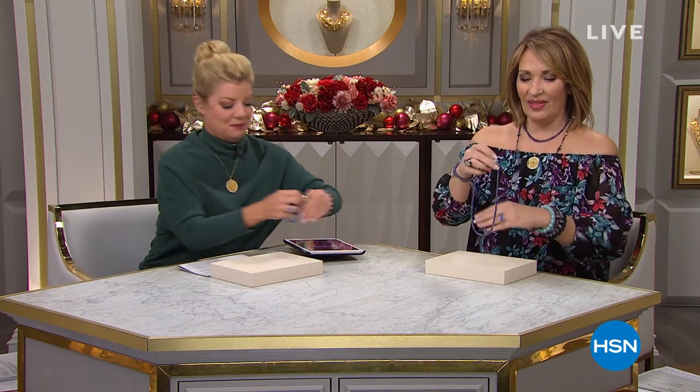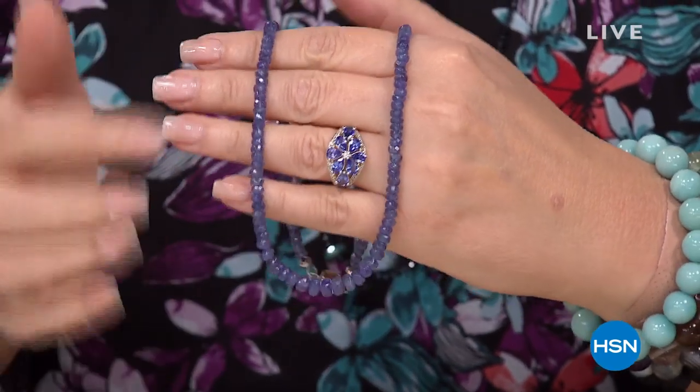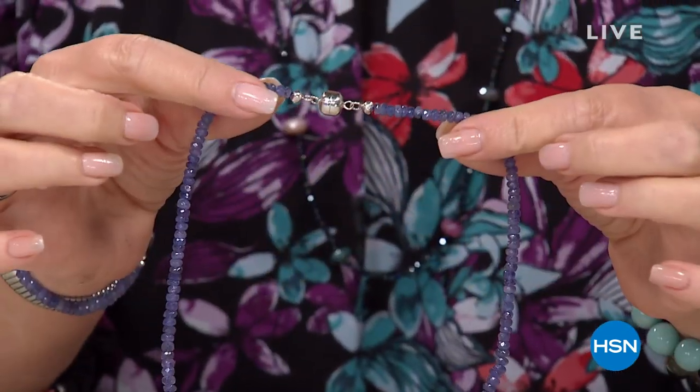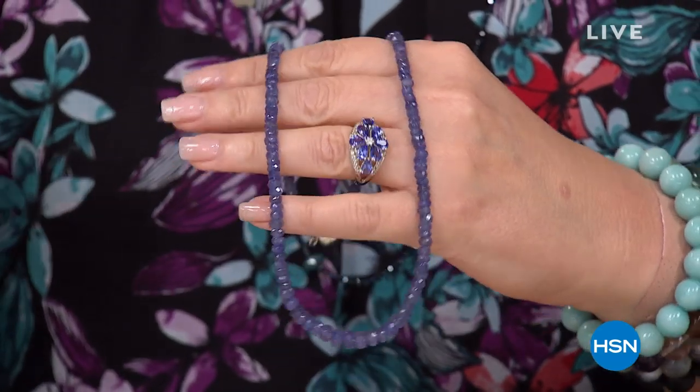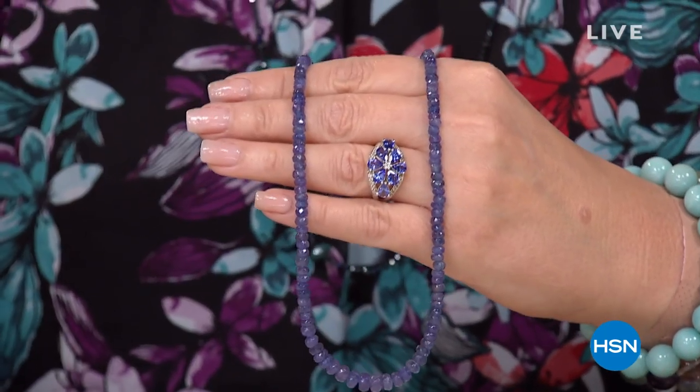Are you ready for this? Brand new — you're the only ones to ever see this. When it's gone, it will never happen again. That is the genuine color of the tanzanite. It's 190 carats. I love the clasp because it's the easiest necklace in the world to put on and take off. Normally we are between $300 and $700 for this look, this size stones in this carat weight. What are we thinking? If 300 is our normal starting price, then 199 would be pretty great. 149 — even better. 129 would be like a today's special. $99. I don't even know how that's possible.